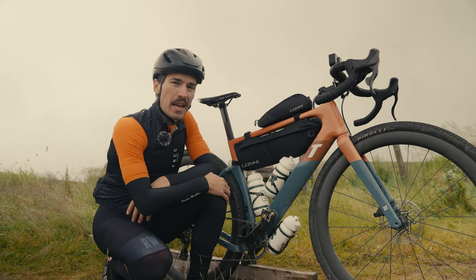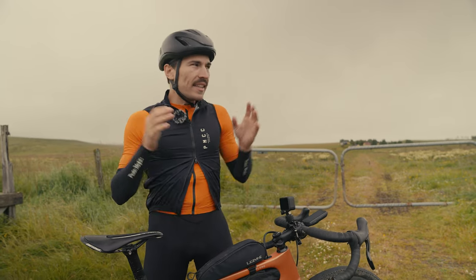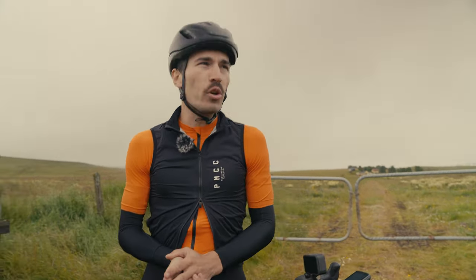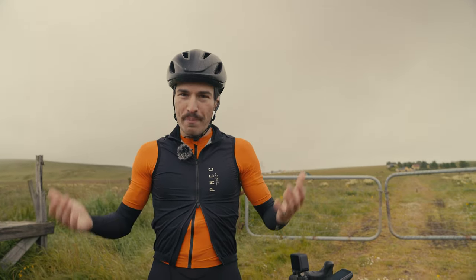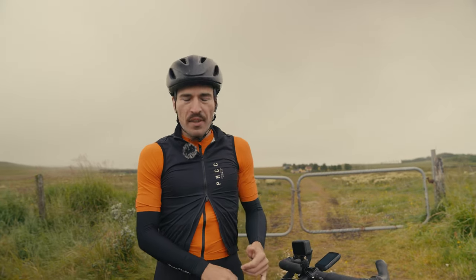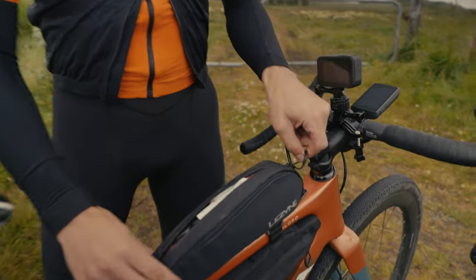Now let's have a look at what's inside my top tube bag first. The strategy is this is what needs to be the most accessible. If you've never run a top tube bag, I love it — it's so easy to access, and you want to put something there that you need to be reminded to use.